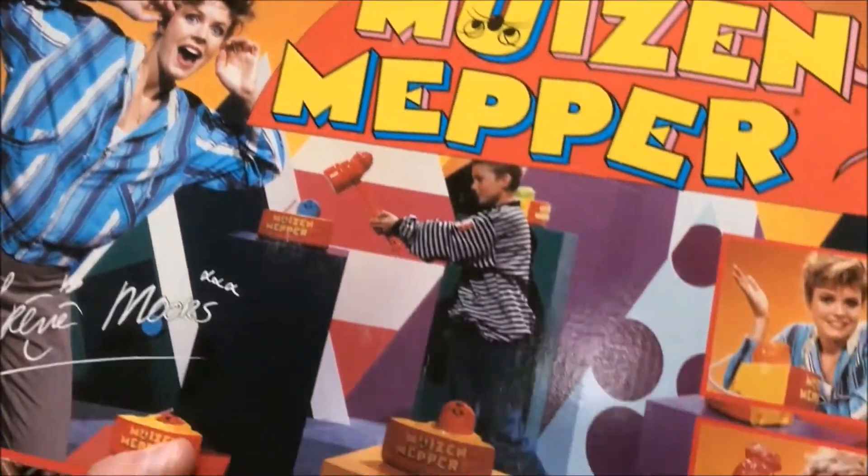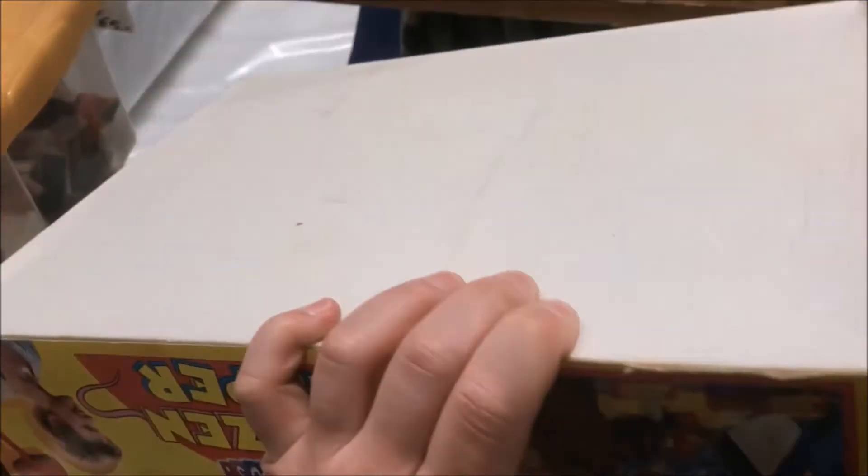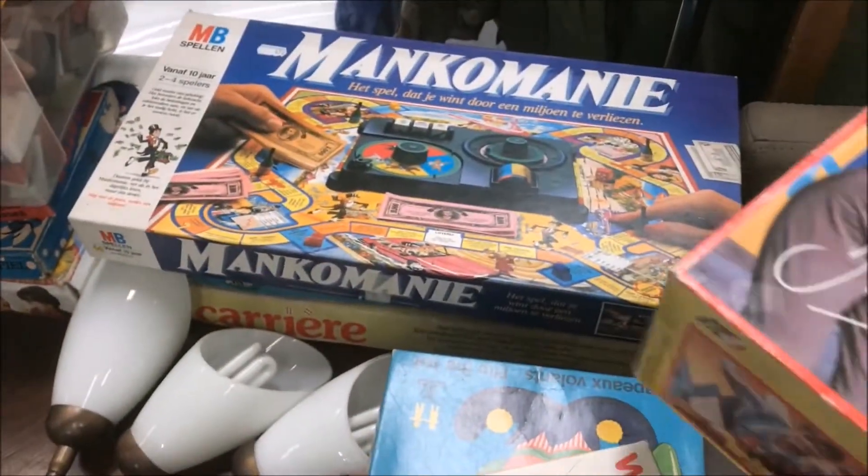The next thing I wanted to show you is this Dutch exclusive board game called Muizenmapper. It's basically a whack-a-mole clone and I completely forgot that this was a part of the show Taylor Kids. Funny to see this - it really brought back some memories.